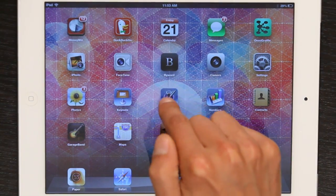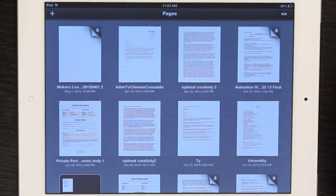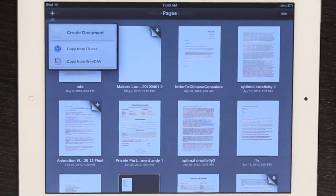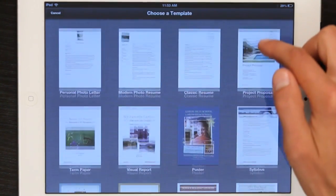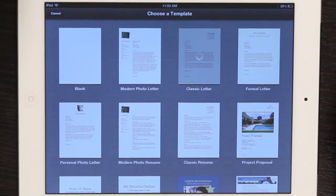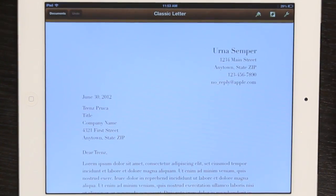I'm going to tap on Pages to open it as an example word processor. And in the upper left, tap the plus button. Then I'll create a document. And from here I can choose a template. I'll go with classic letter since that's what we're talking about. Okay, it opens up.